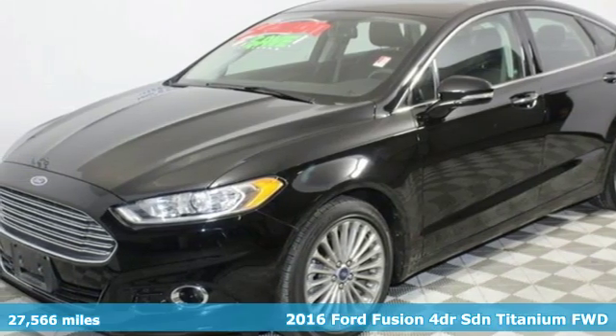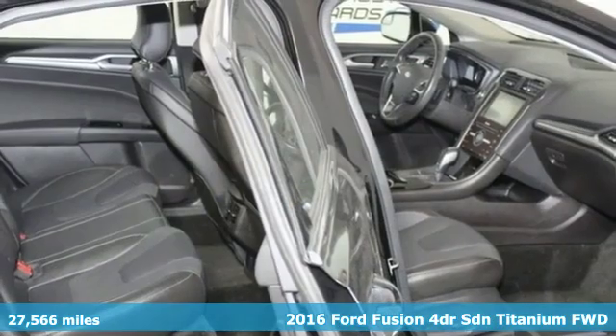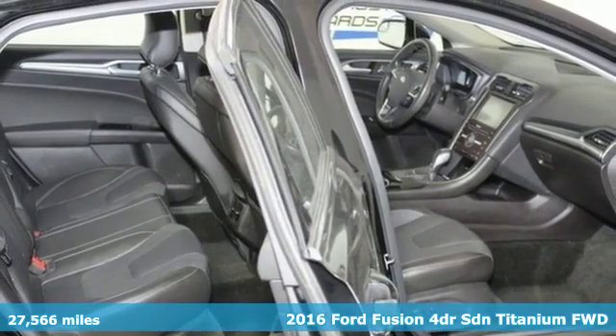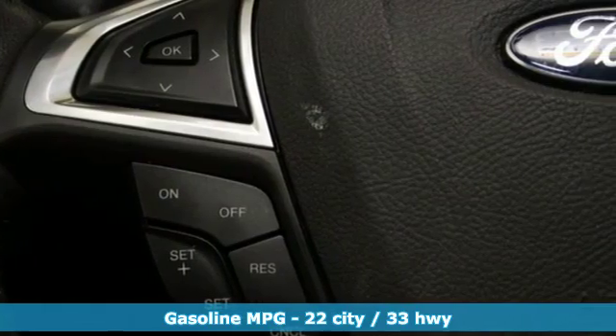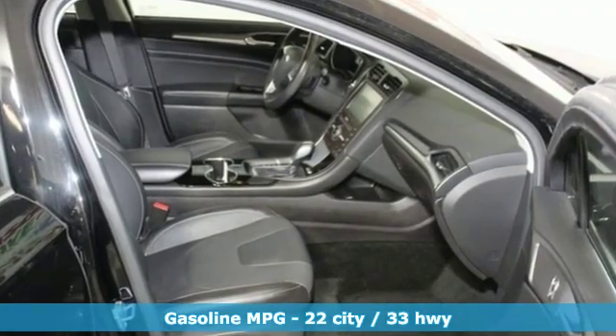It's a 2016 Ford Fusion. Ford is America's best-selling vehicle brand. Features include streaming audio, doors and push-button start proximity key, and front heated leather bucket seats.